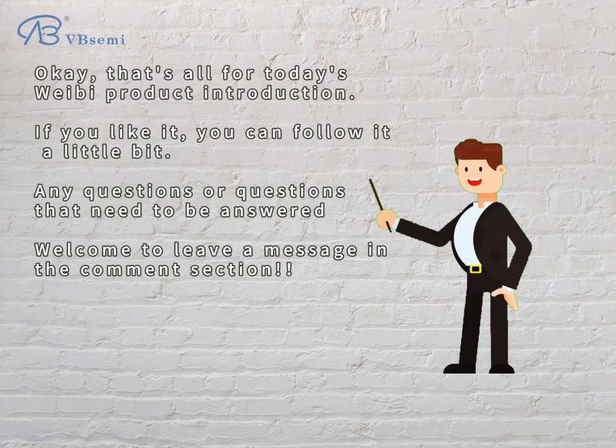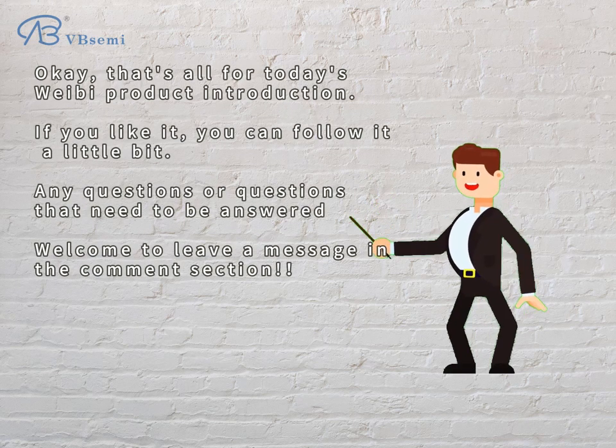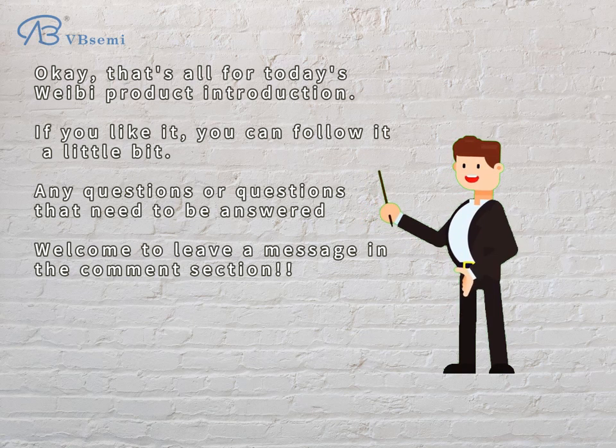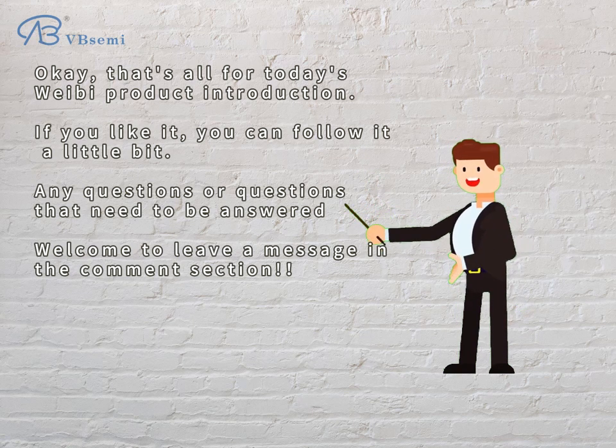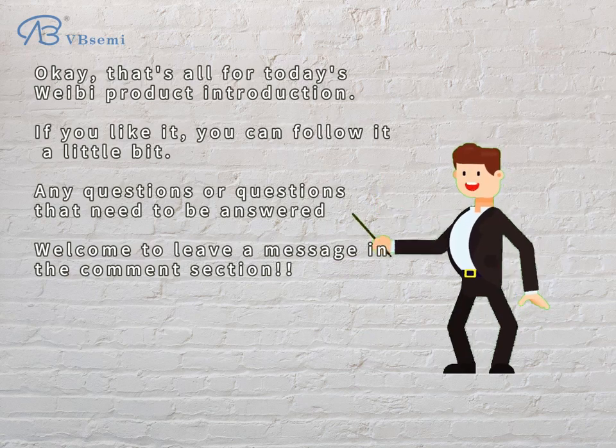Okay, that's all for today's Webby product introduction. If you like it, you can follow. Any questions that need to be answered, welcome to leave a message in the comment section.